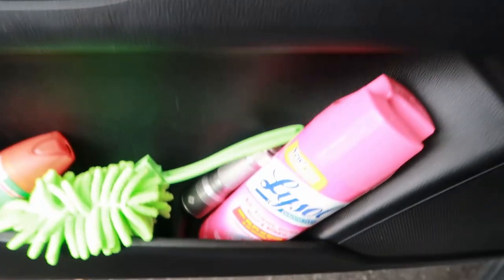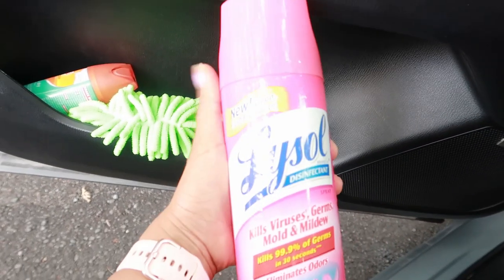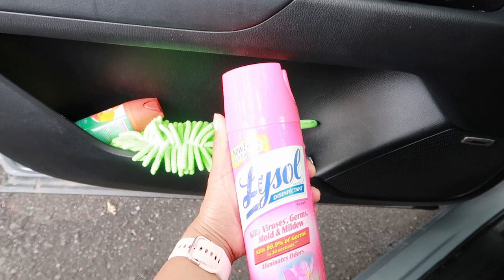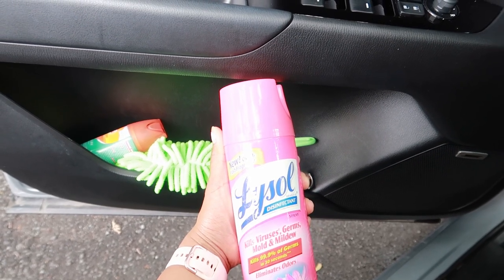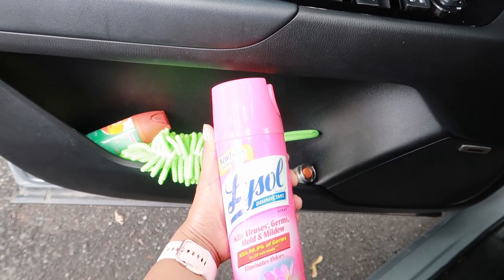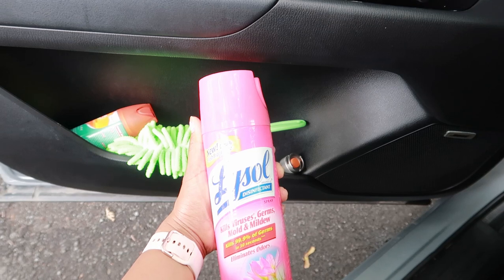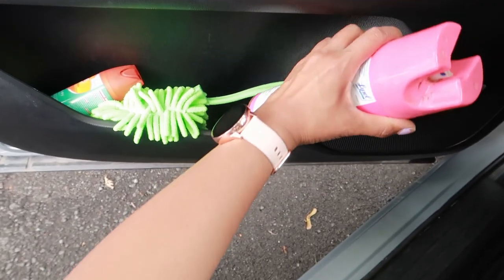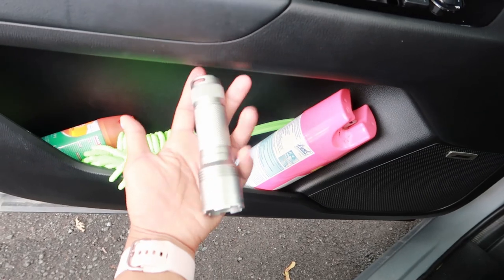First, I have a Lysol disinfectant spray. What I do is spray my shoes with Lysol especially when I work on a COVID floor, because I don't want my shoes touching my car. I spray it with Lysol and when it's dry I put my shoes in the car. I also change my shoes but I still spray with Lysol. Right here I also have a little emergency flashlight — easy to grab while driving.